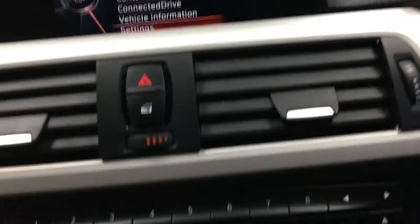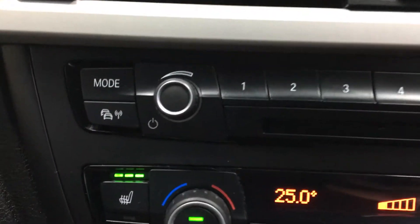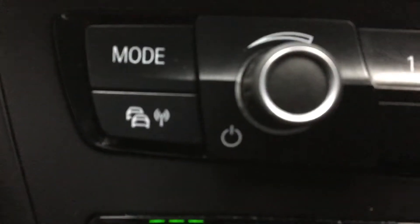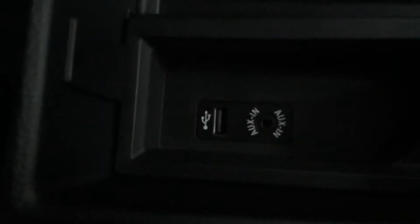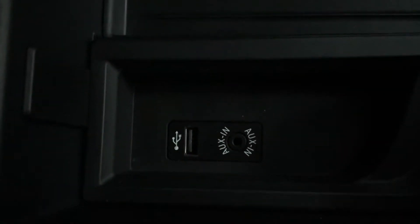There are your volume controls and your parking sensor button. 6-speed manual gearbox just underneath here, and there is a cigarette lighter or 12 volt power outlet. Over in your glove box we do have the user manuals. Central armrest with storage — that's where you do have your USB connection and your auxiliary in.